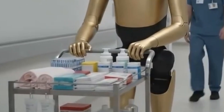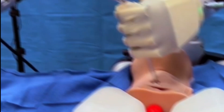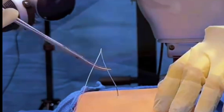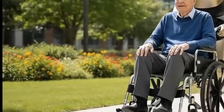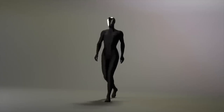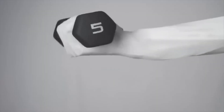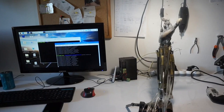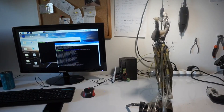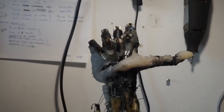Clone Robotics positions Protoclone as a platform for exploring human-robot interaction and advanced automation. The company suggests applications in healthcare, where robots might assist with patient mobility or perform delicate procedures requiring fine motor control. Service industries could deploy such robots in environments where human-like dexterity and adaptability offer advantages over specialized machines. Domestic settings represent another potential market, with robots handling household tasks that demand versatility and gentle manipulation.